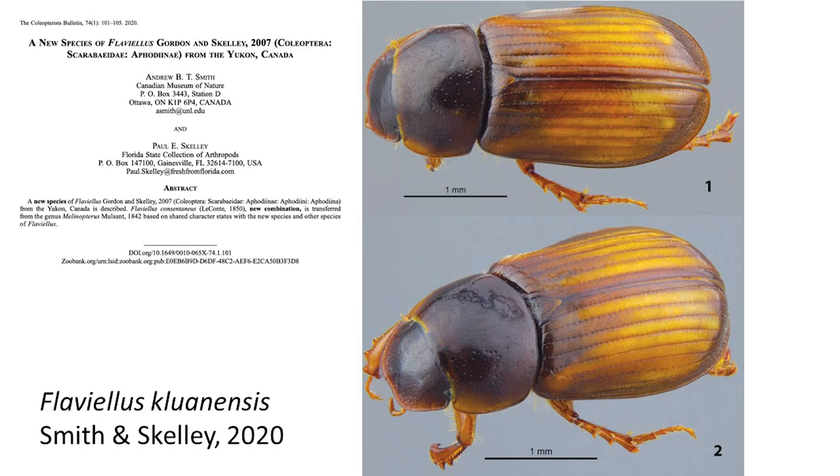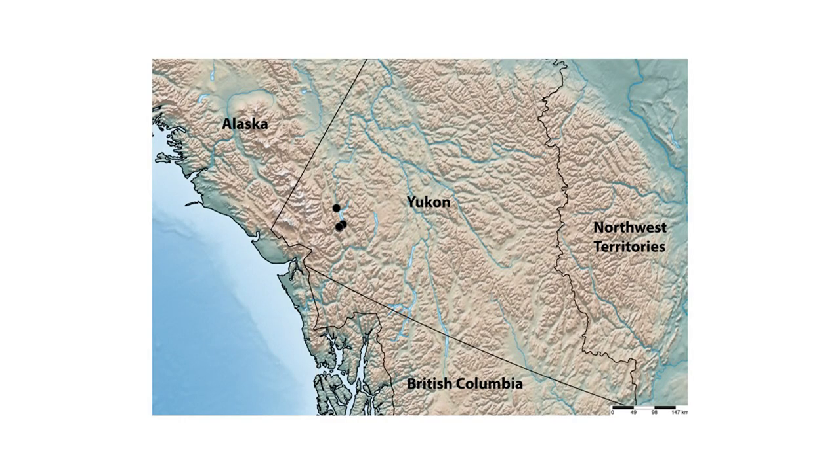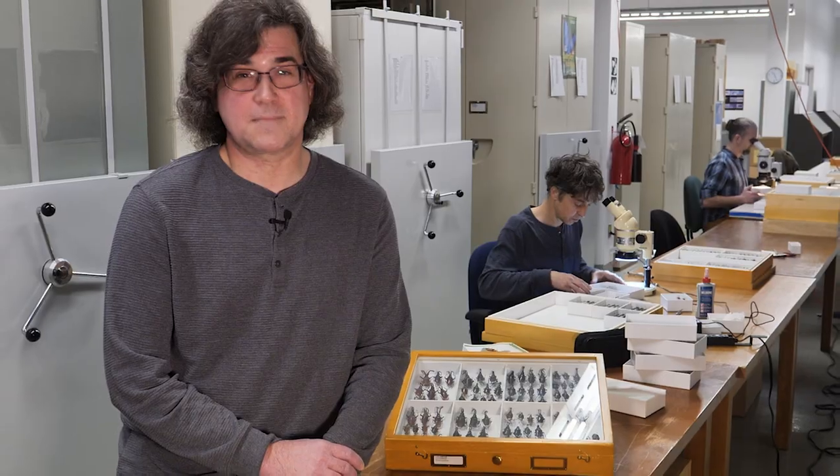The rarest Canadian scarab beetle is Flavialis cluanensis, which I described a couple of years ago. The description was based on only five specimens — so these five are the only specimens ever collected by anyone. This species occurs near Cluane Lake in the Yukon. I don't really know what the exact microhabitats or feeding habits of this species are, so it would be great to get up there and do some more fieldwork and research to see how rare this species really is. Thank you for listening.